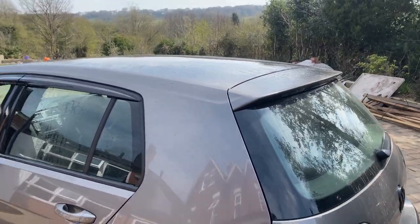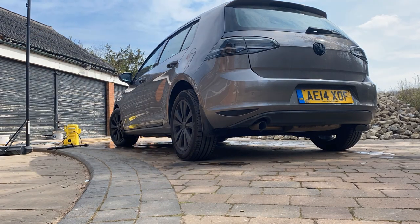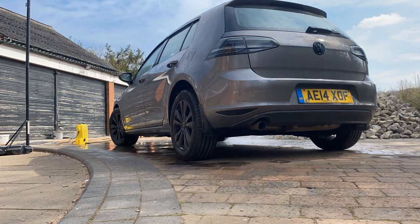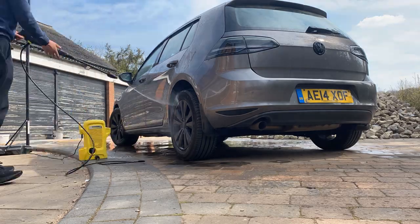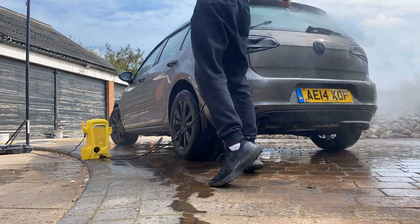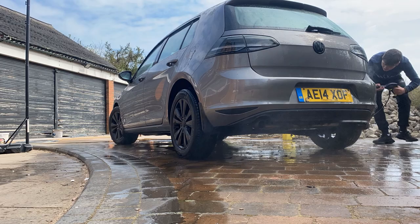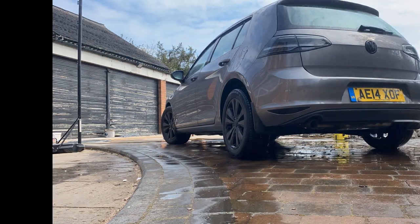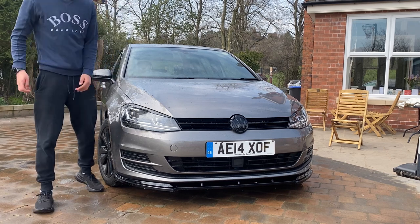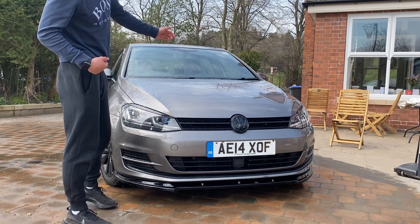We'll see what it looks like when it's done at the end of the day. We're going to go take it to the tint shop now, so catch you on my back.